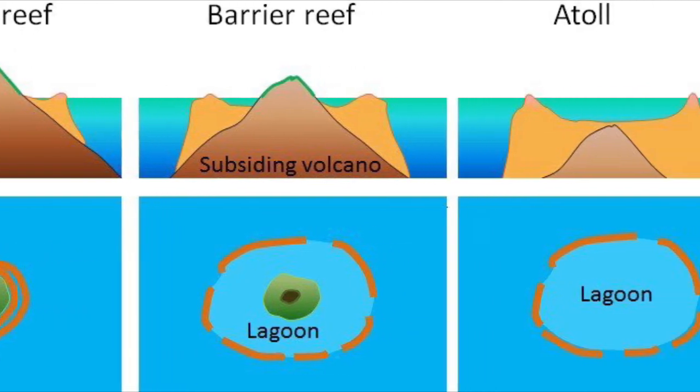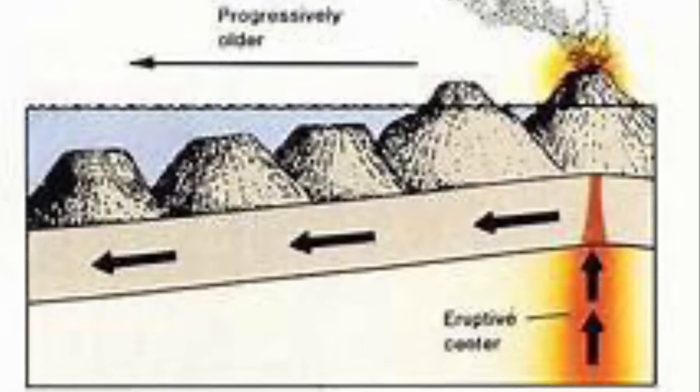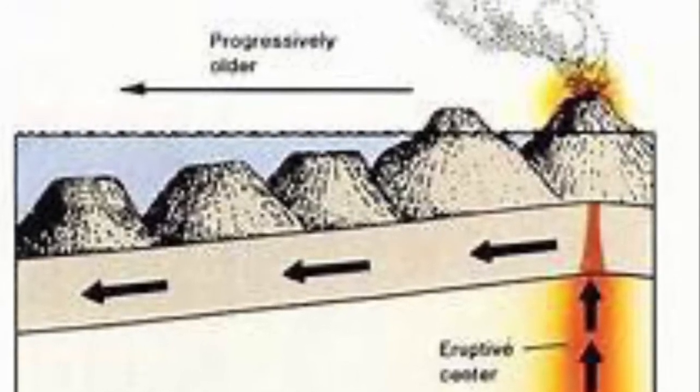Once these old volcanoes become completely submerged under water, the ocean waters eventually erode away the volcanoes, producing a guyot.